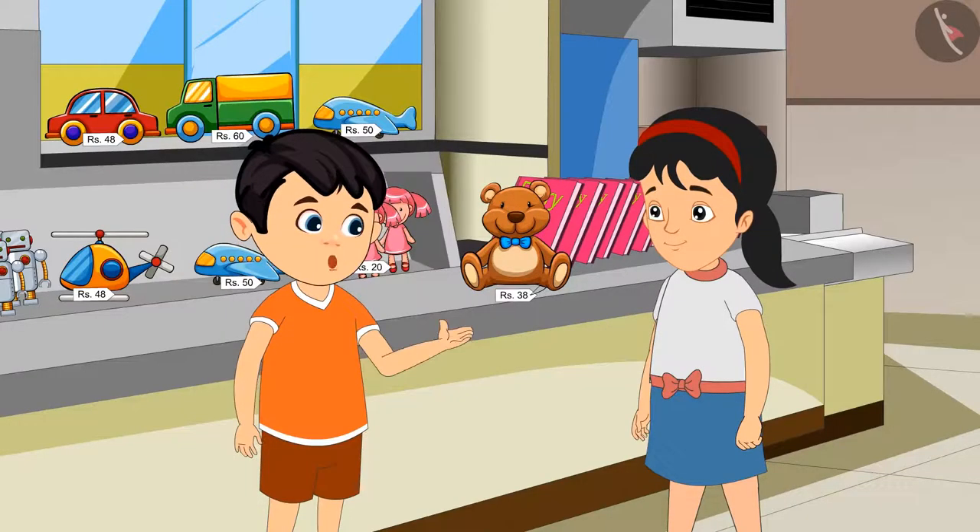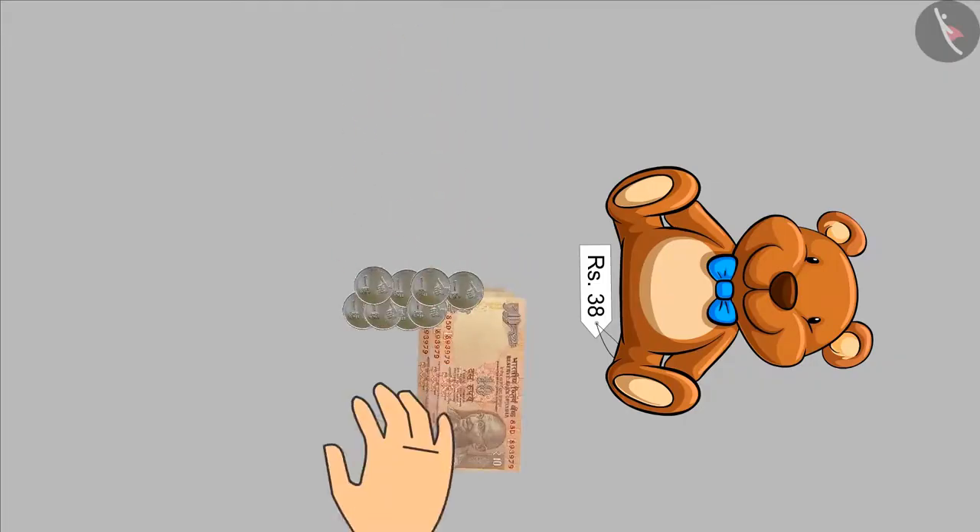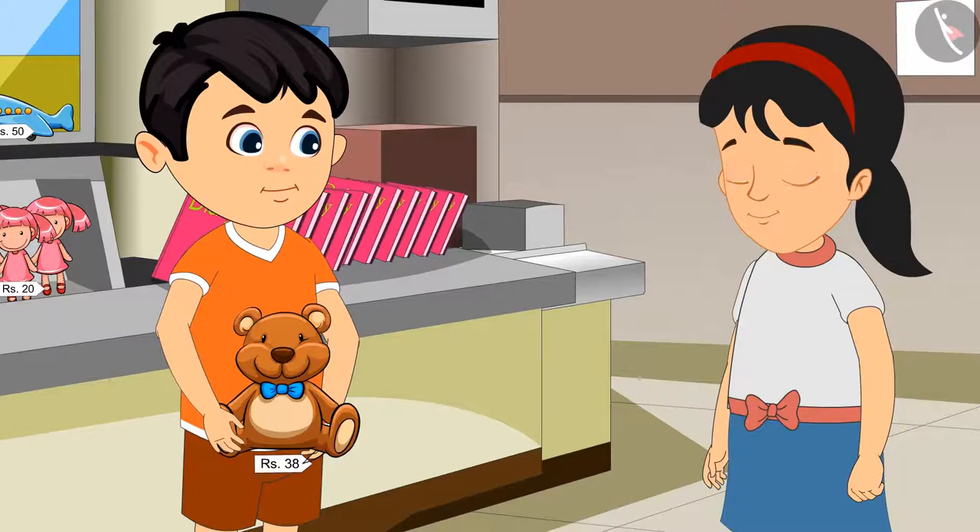Yes, Pinky. Come, let us buy it now. Jhotu gave 38 rupees to the shopkeeper and took the toy from him.